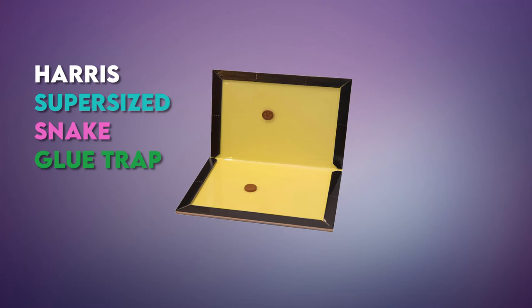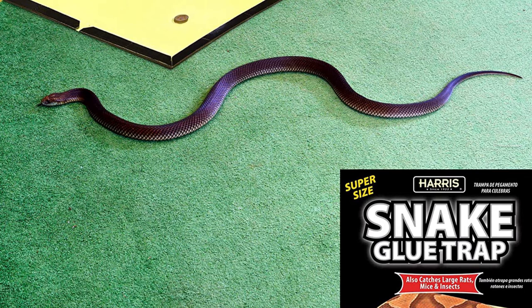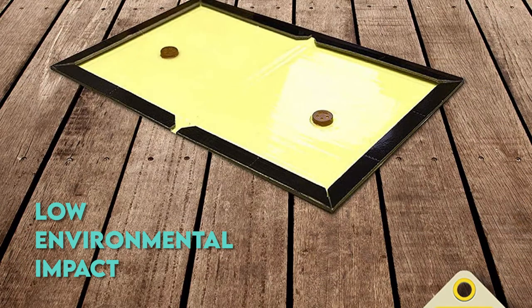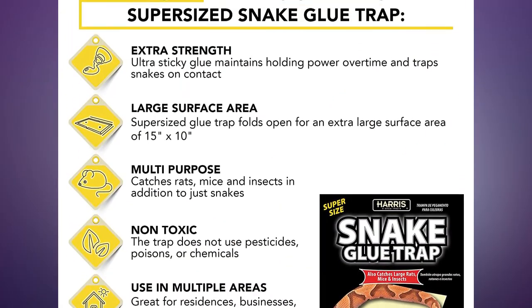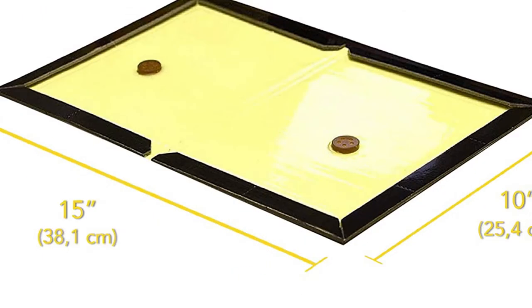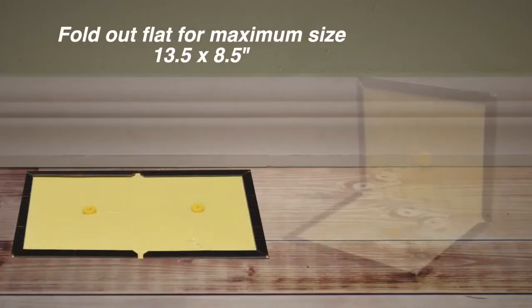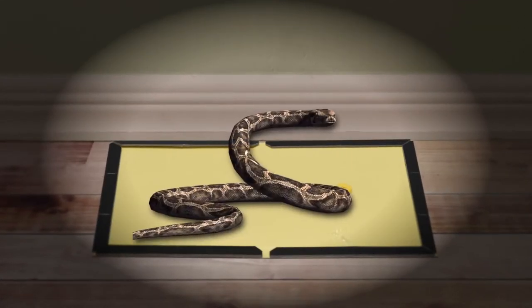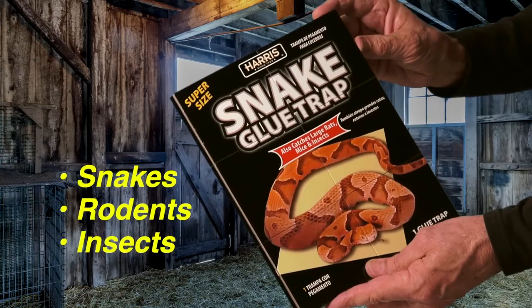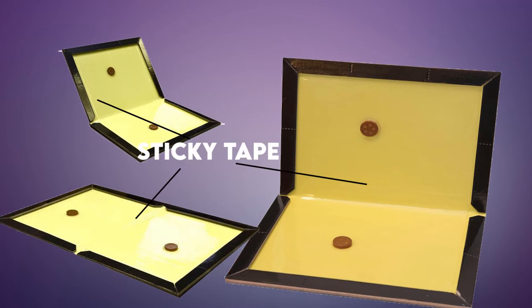In fourth place, we have the Harris Supersized Snake Glue Trap. This product offers a pesticide-free means to trap snakes and keep them away from your home, with a low environmental impact, allowing you to use it in a wide variety of settings where you could not use poisons or pesticides. The glue trap has a long-lasting holding power that will remain strong over time. It is appropriate for dry areas and offers an odorless option to keep snakes away. With a wide temperature usage range, you can also trap rodents and insects. It includes a full-scale plastic trap with sticky tape on the inside.